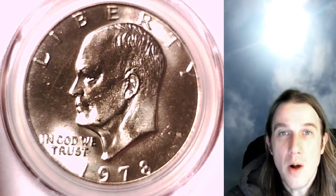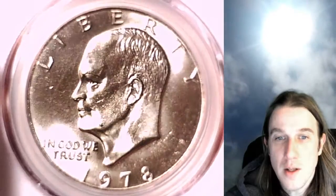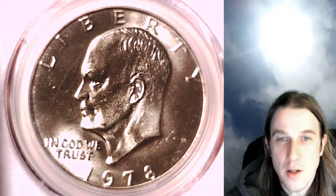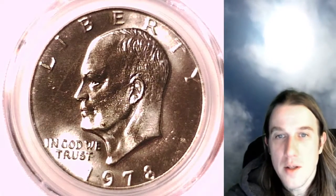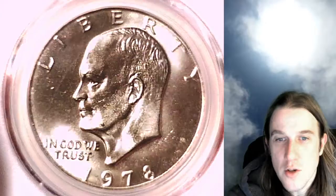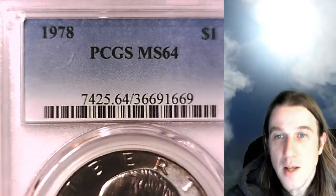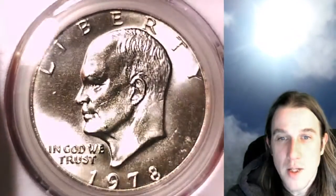Hello again everyone and welcome back to Time Travelers Coin Exchange. The next coin we're going to take a look at tonight is a 1978 P Eisenhower dollar. This one is a business strike coin from the Philadelphia Mint. It has been graded by PCGS and they graded it Mint State 64. We'll take a look at the front of Eisenhower and then we'll take a look at the reverse.